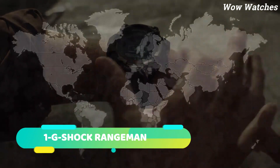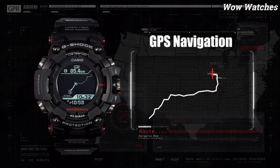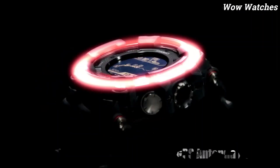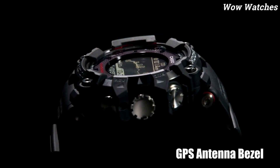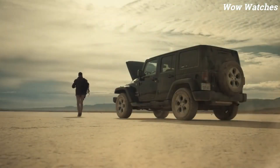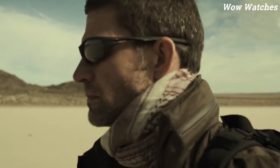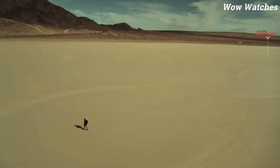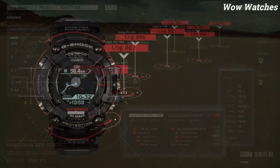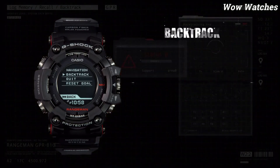Number 1: G-Shock Rangeman. The G-Shock Rangeman is a durable and reliable watch designed for outdoor activities. It features a quartz movement, multiple sensors including a triple sensor that provides compass bearing, altitude, and barometric pressure readings, and a solar-powered battery that can last for months on a single full charge. The watch is water-resistant up to 200 meters and has a shock-resistant design. It also features world-time, stopwatch, countdown timer, and alarms. Thank you.